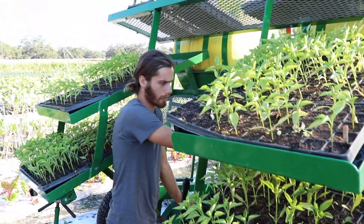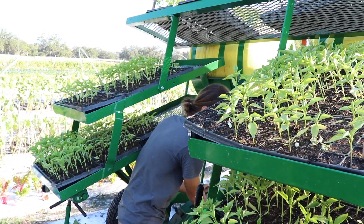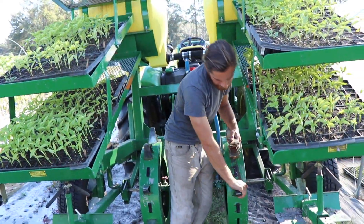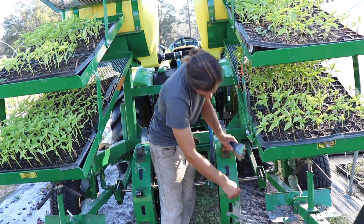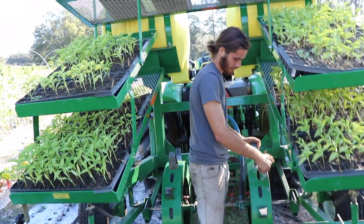This is the 128-cell tray, which we use for pretty much everything. For the peppers we use the 50-cell tray to give them a little more space. You're actually planting it — the transplanter gives you a straight line and a hole, and then you put the seedling right in front of you and it waters it. That's a big one.